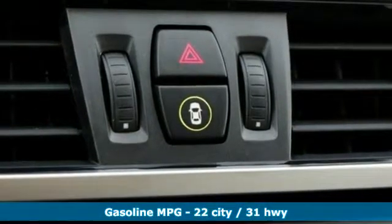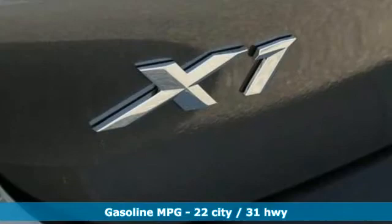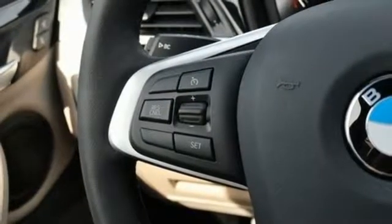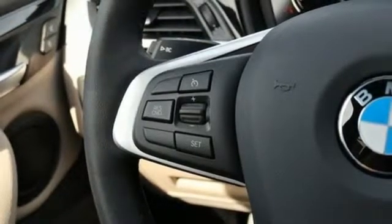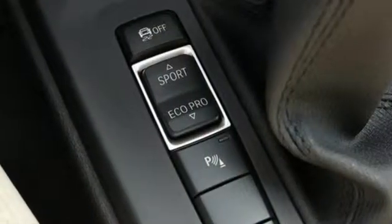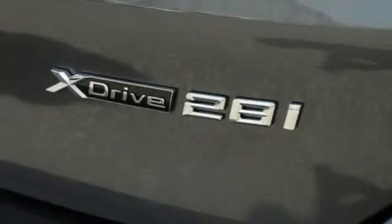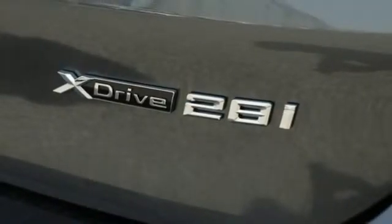Intercooled Turbo Inline 4-cylinder Engine, Gas Pressurized Shocks, Integrated Navigation System with Voice Activation, Smartphone Wireless Charging, Dual Zone Climate Control, Front and Rear Parking Sensors, Streaming Audio, Wireless Phone Connectivity, Driver Memory Seats.